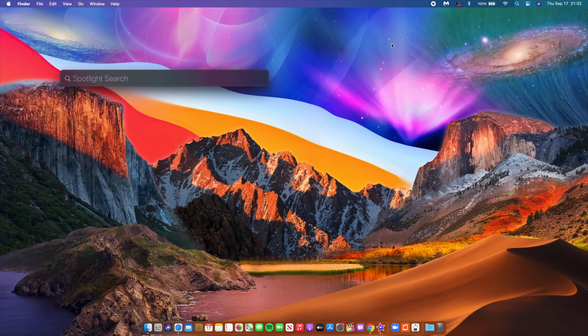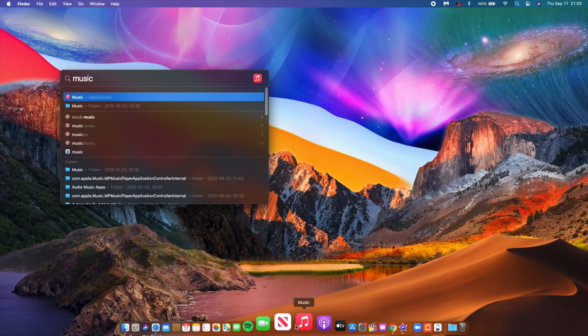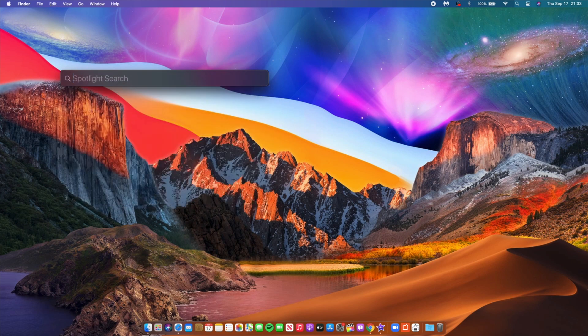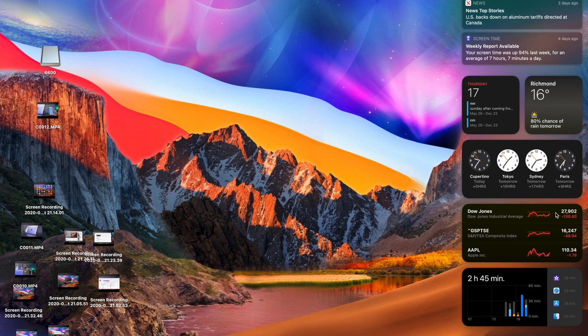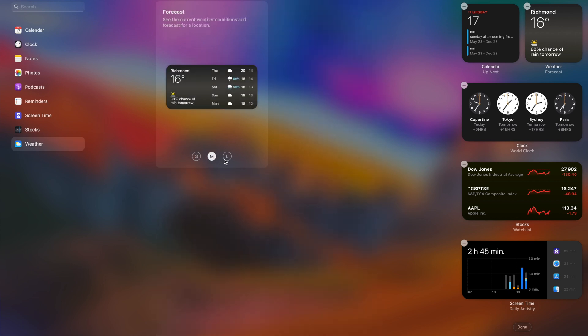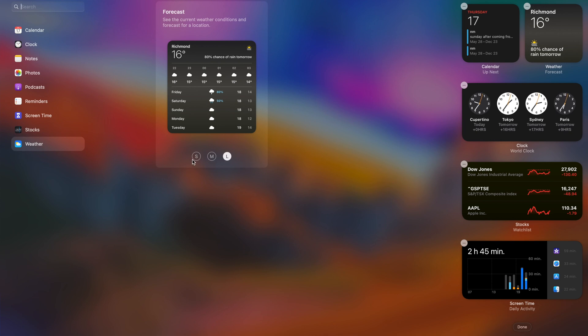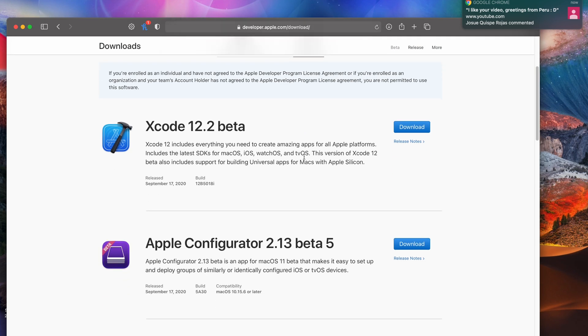Spotlight search has also been updated with beta 7. On beta 6, there was a bug where for certain widgets and applications you had to run them first in order to find them via Spotlight. Now you don't need to do that — you can find applications using Spotlight search without opening them first. Also, the weather widget now correctly displays the location you're at; on beta 6 it would switch back to Cupertino for some reason. On Xcode, you can now run Mac Catalyst apps and iOS apps more seamlessly compared to beta 6.